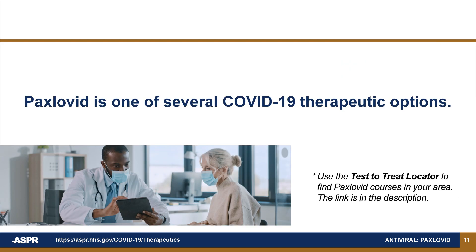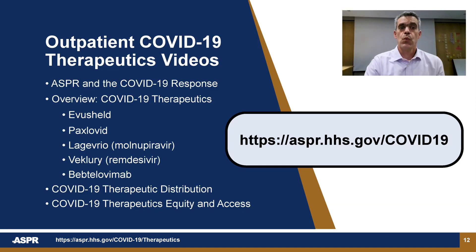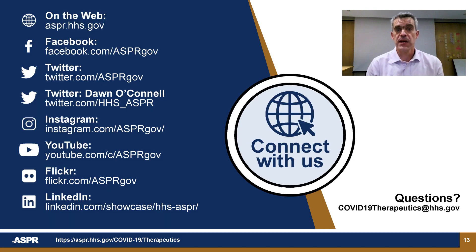Paxlovid is one of several COVID-19 therapeutic options. Watch the other outpatient COVID-19 therapeutics videos in this series for more information. Visit us online at aspr.hhs.gov/COVID-19 and please see the resources linked in the description to learn more. You can connect with ASPR on social media platforms to stay up to date. Please email any questions to covid19therapeutics@hhs.gov. Thank you for your time.